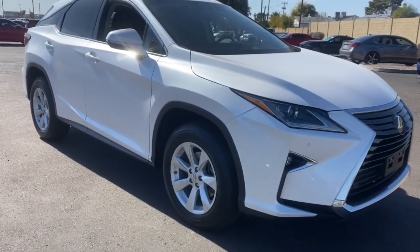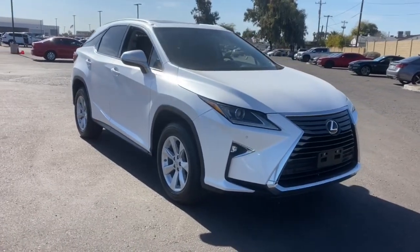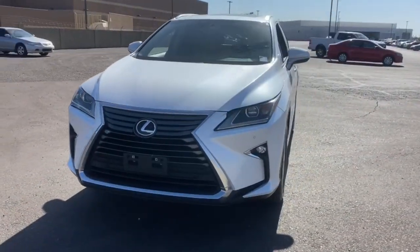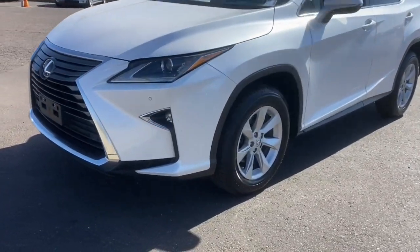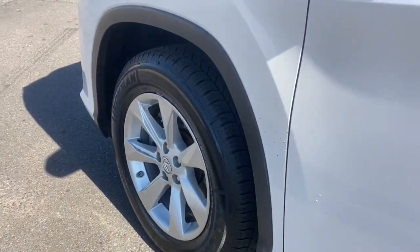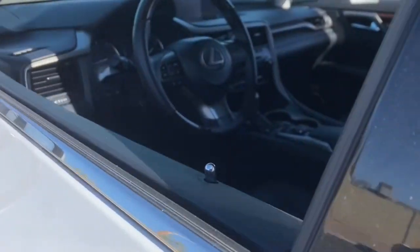These are just some of the great options this vehicle comes with: keyless entry, navigation system, hands-free liftgate, sunroof/moonroof, heated driver seat, power liftgate, satellite radio, woodgrain interior trim, V6 cylinder engine, lane keeping assist.